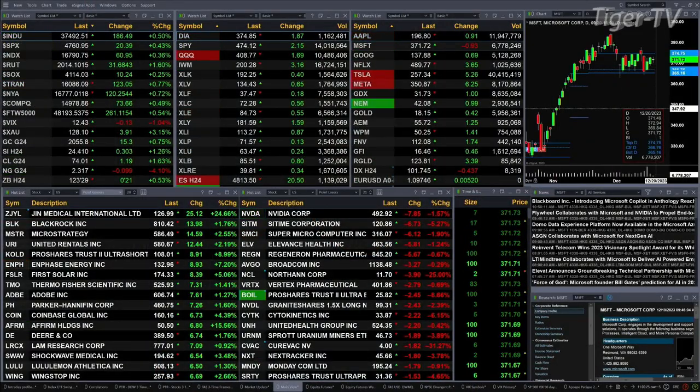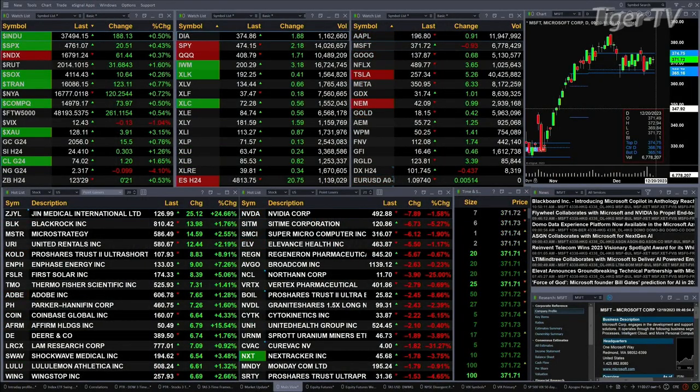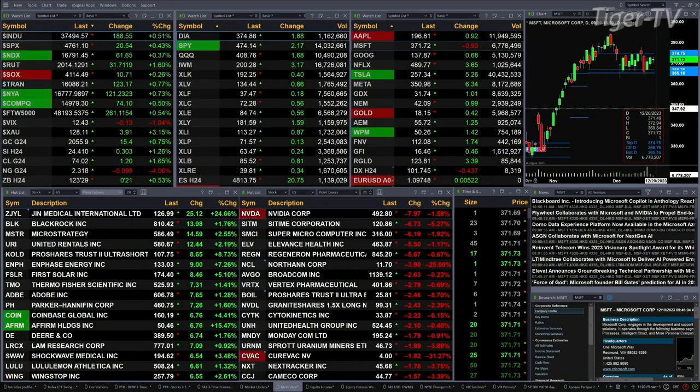We've got a sea of green out there. All the sectors within the S&P 500 are trading to the upside, as are all the U.S. indices that we track. Dow's up 185 points, about half a percent. Four-tenths for the S&P, 20 points there. Almost four-tenths for the NASDAQ 100, 61 points. 31 points for the Russell, one and six-tenths of a percent. The trannies are up 123 points. Semis are up a quarter percent, or 10 points.